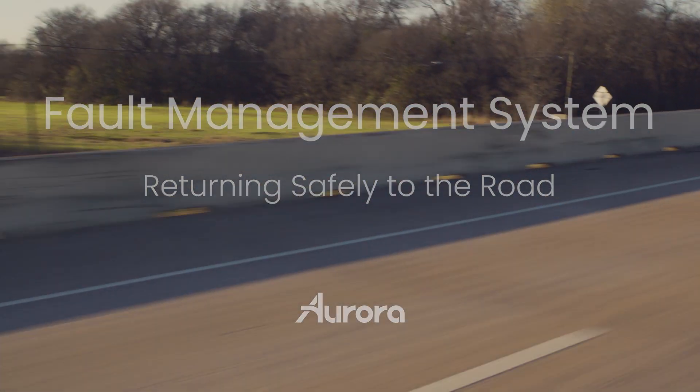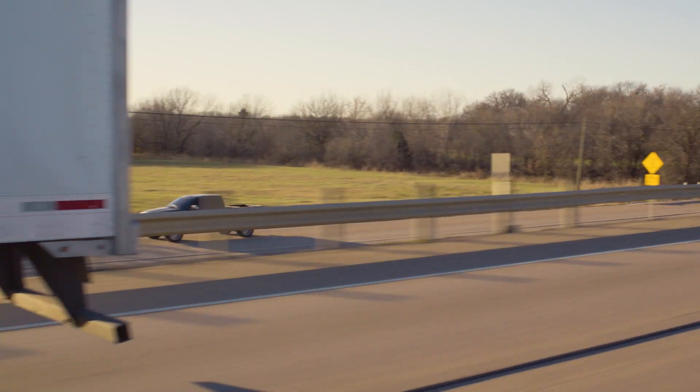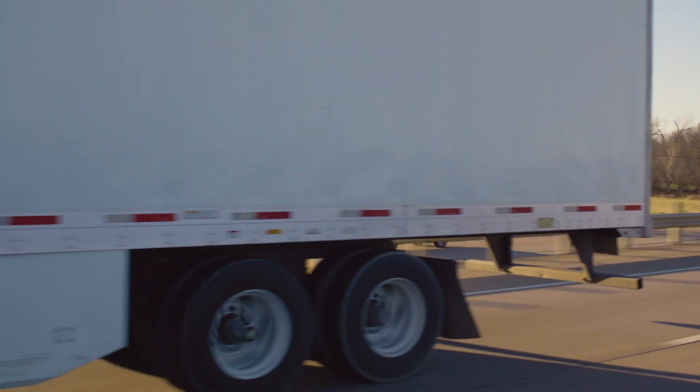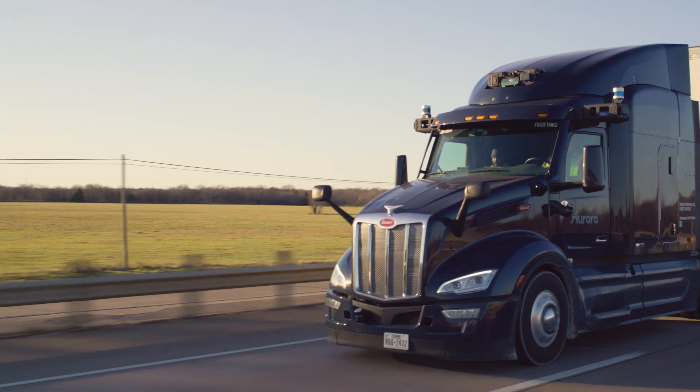When on the road, recognizing system issues and safely responding to them is a critical capability for the launch and scale of Aurora Horizon, our autonomous freight service. That's why Aurora has developed a fault management system, which is the ability to monitor vehicle health.